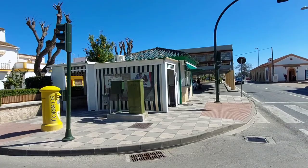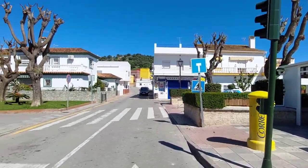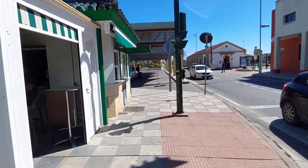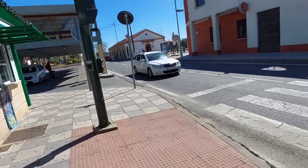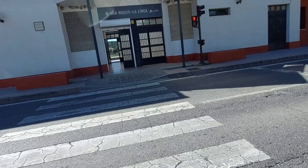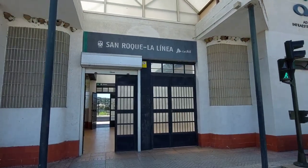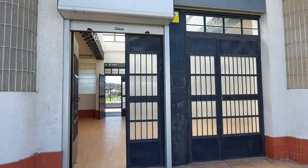Here we are at the San Roque La Linea train station — you should try and avoid this unless you're willing to pay for a taxi. If you're getting a taxi from here it's about 20 to 25 euros to the border with Gibraltar. But if you're on a budget, you want to avoid this train station.